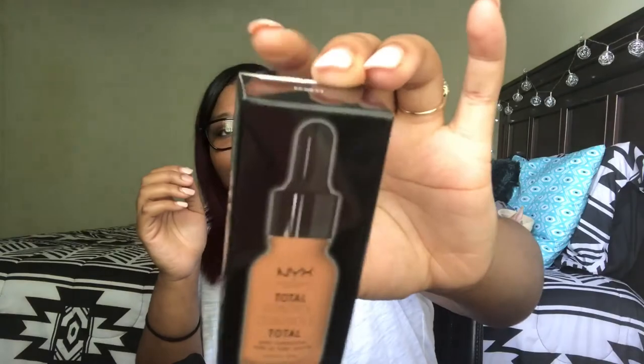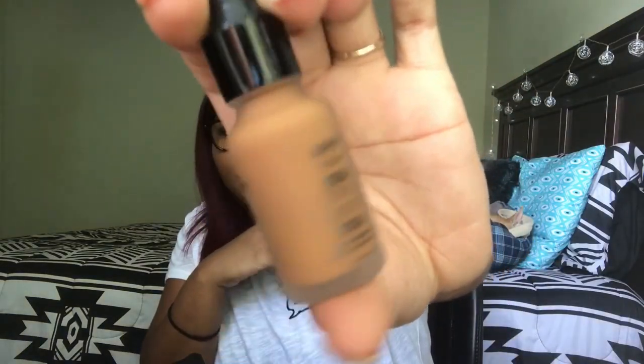I heard the white one cracks, but I didn't hear that until after I bought it. Next I got the NYX Total Control Foundation — I've been looking for this everywhere and I finally found it. I got it in the color Cappuccino. It's actually very small; I didn't think it was this small until I saw it on YouTube. I've heard great things about it and I'm definitely going to try it out — it is 15 bucks, so make sure you test it before you buy.